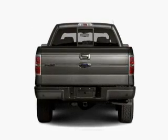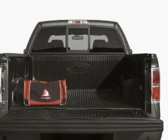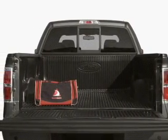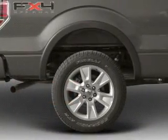With a powerful 8-cylinder engine connected to a smooth-shifting 6-speed automatic transmission, the anti-lock braking system will help deliver you safely to your destination. Let the outside in with a built-in sunroof.